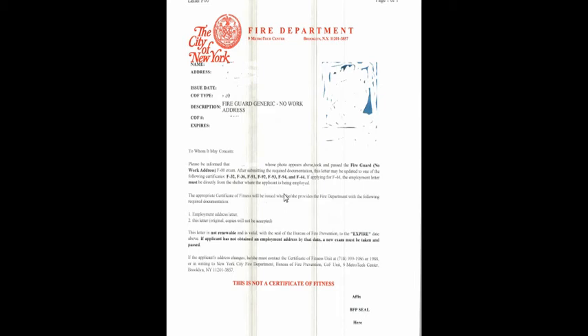They want you to have an employer employment address letter. Original copies will not be accepted. This letter is non-renewable, so make sure it doesn't expire — these letters do expire. This is not a certificate of fitness. Remember that you need to get a regular photo ID, like a DMV license ID, in order to have anything.